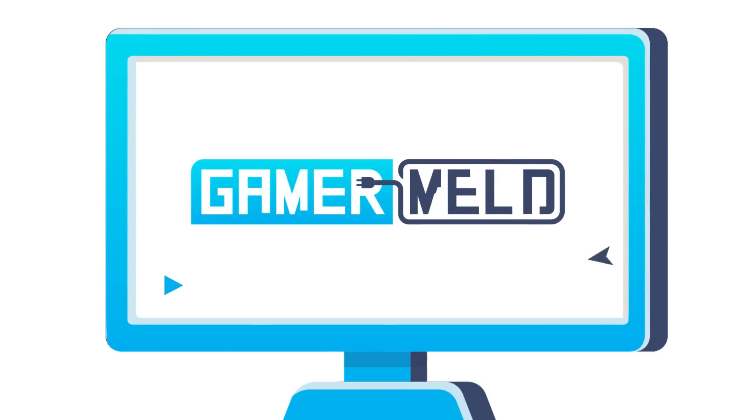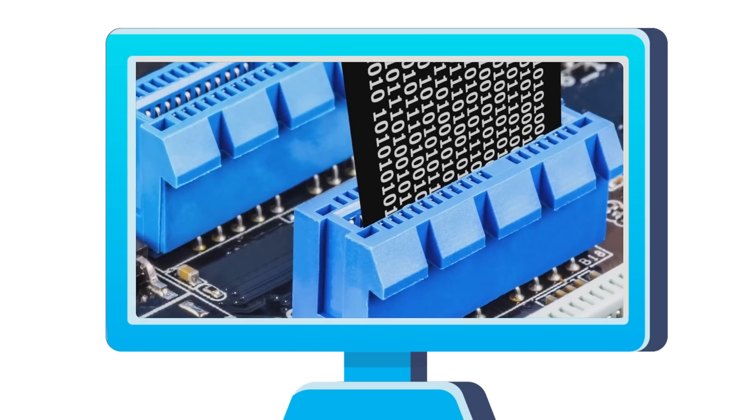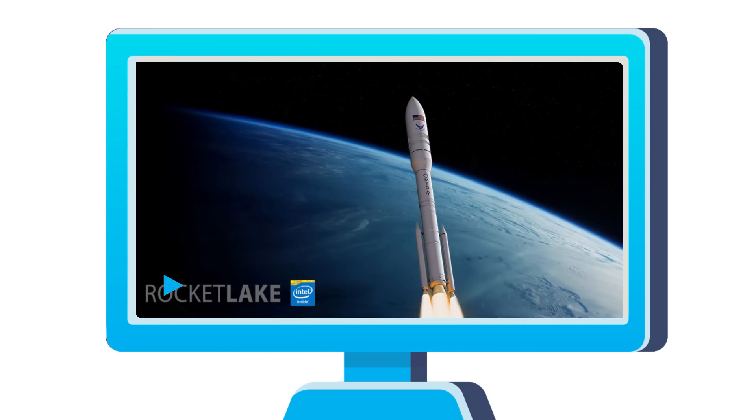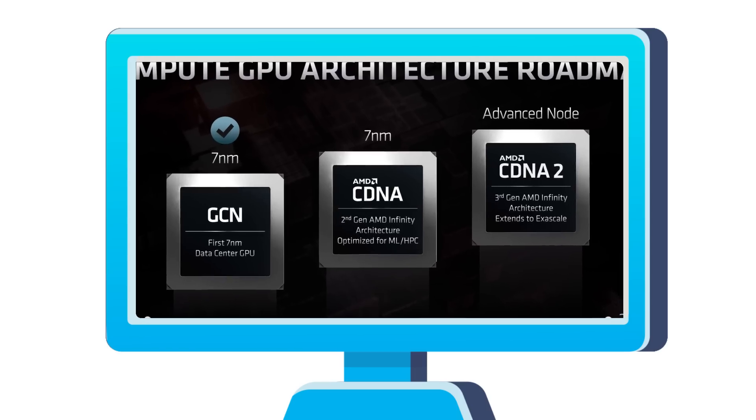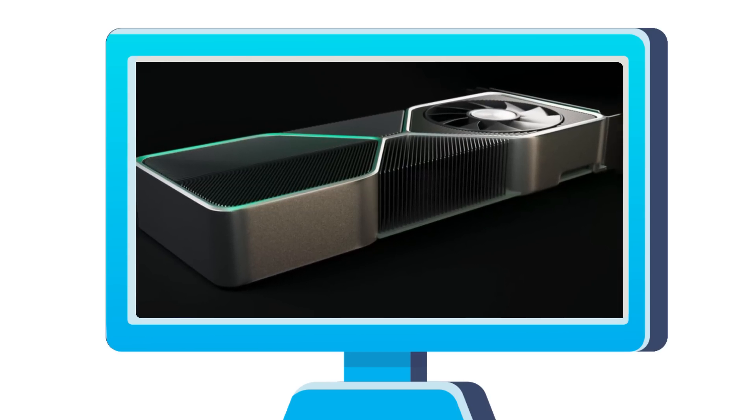Welcome everyone to Gamer Meld. Today I've got three really big stories: starting with PCI Express 4.0 on 11th Gen Intel, AMD's upcoming card crushing Nvidia in performance metrics, and Nvidia's RTX 3090 getting a gaming benchmark that makes the 2080 Ti cry.